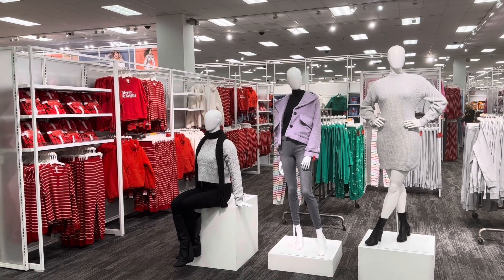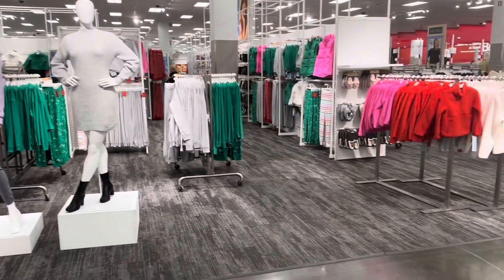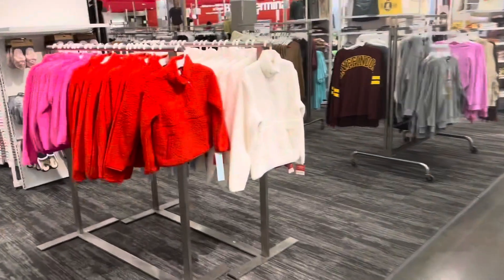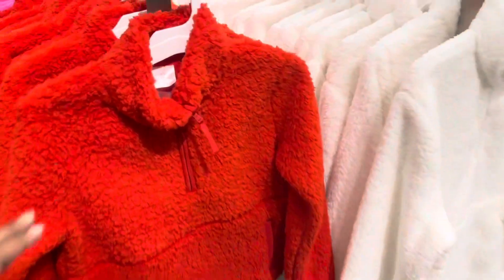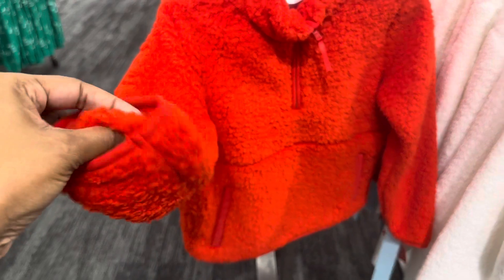Hello everyone, welcome back to my channel! Today's walkthrough will be held at Target. If you're interested in what's new, stay tuned. So let's start over here — they have these fuzzy sweaters, very thin, and they are by the Wonder Shop brand.